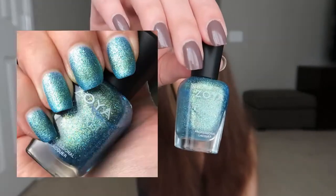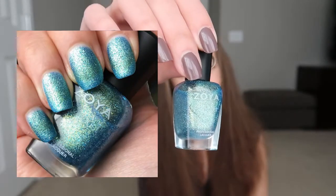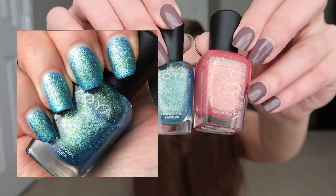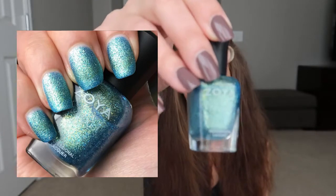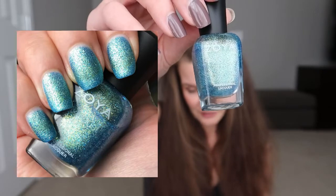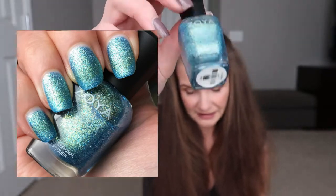I have Zoya Bay, and this is from the same collection — I believe it's Seashells and Seashores, something like that. It has that same sort of gold shimmer, but Bay also has some dark blue glitters and a light blue base. This one actually is not my favorite — I took five coats and I still could see my nail lines. I'll probably be passing this on.